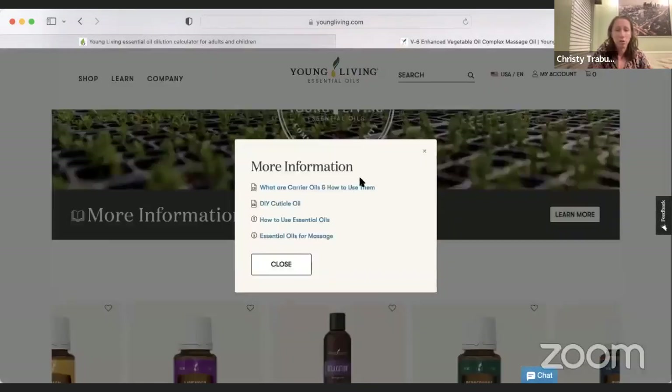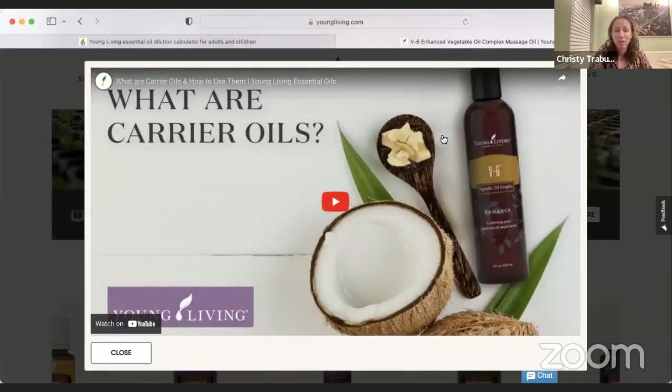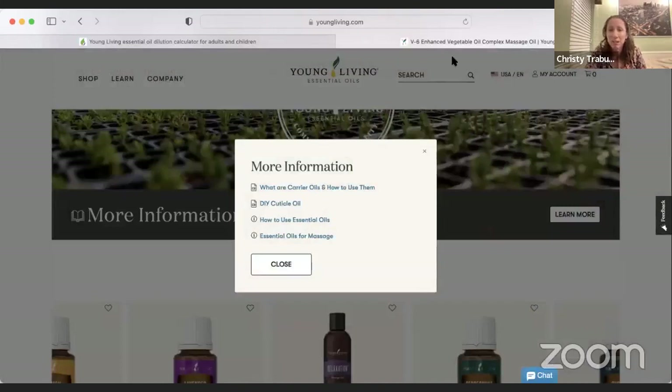There are some good resources available on Young Living's blog — including a post called 'What Is a Carrier Oil and How to Use It' with a video you can watch. If you want to take a deeper dive into how Young Living recommends using these things, youngliving.com/blog is a great place to find good information and resources on carrier oils.